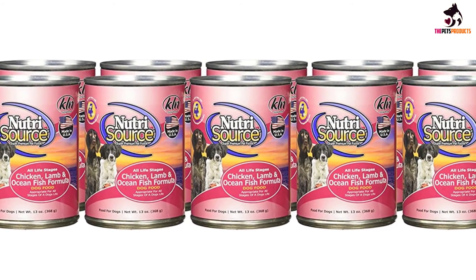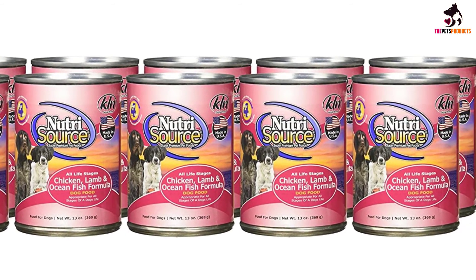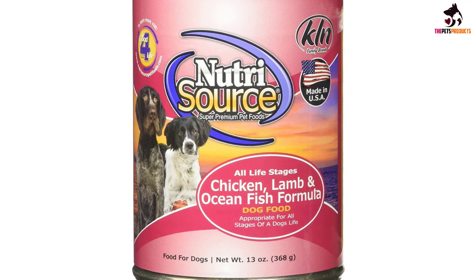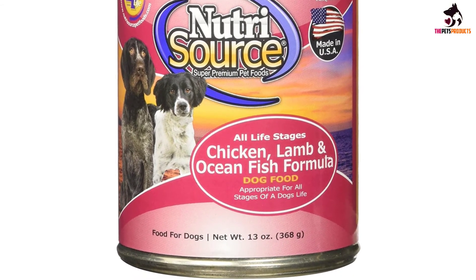The good news is that unlike other canned formulas that use plain water, this Nutrisource grain-free formulation boasts the delicious taste of lamb broth as its source of moisture. It's like giving your pet a very sumptuous meal, or a great way to improve the palatability of its kibble.